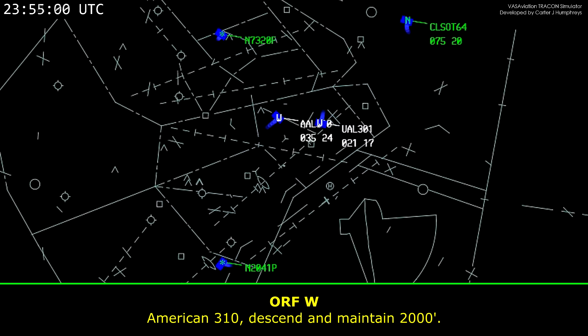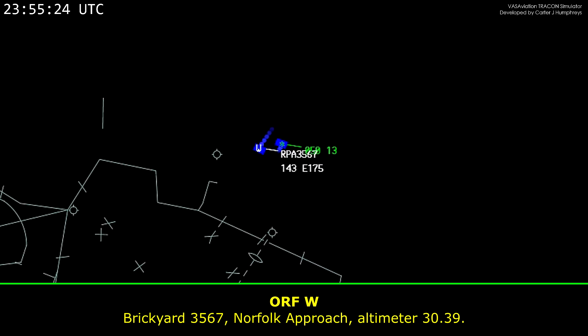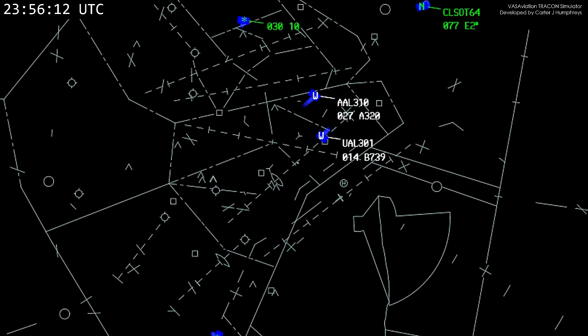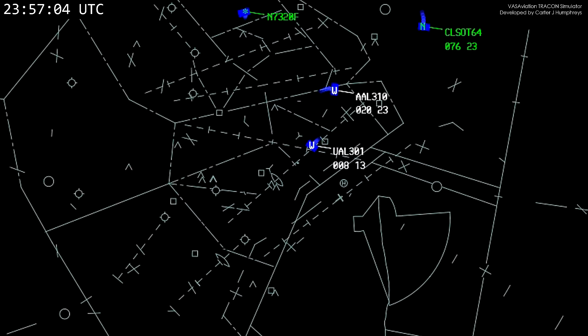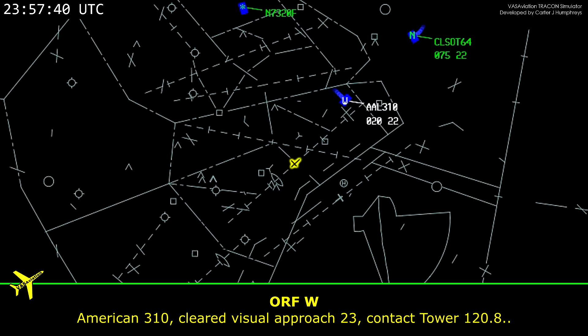American 3-10, maintain 2,000. American 3-10, turn right heading 0-5-0. American 3-10, turn right heading 1-4-0. American 3-10, turn right heading 2-0-0. All right, cleared for the visual runway 23, American 310, over to the top.